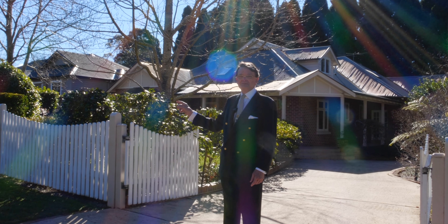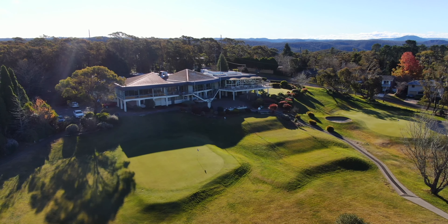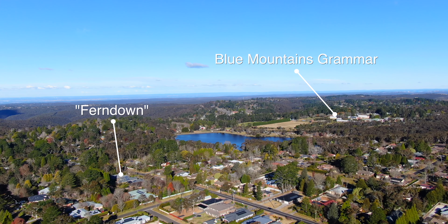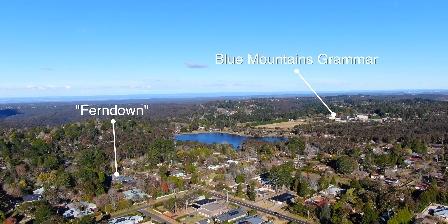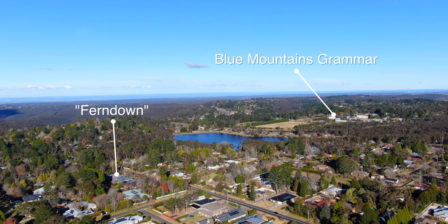The charming streetscape is enhanced by this charming white picket fence. 300 metres that way is a pretty walk to the Wentworth Falls Lake — a beautifully kept park — and then a flat stroll onto the village shopping and to the train.